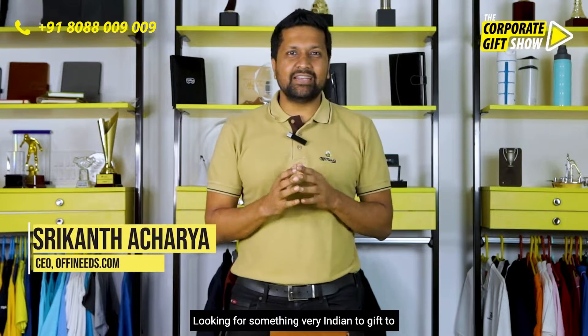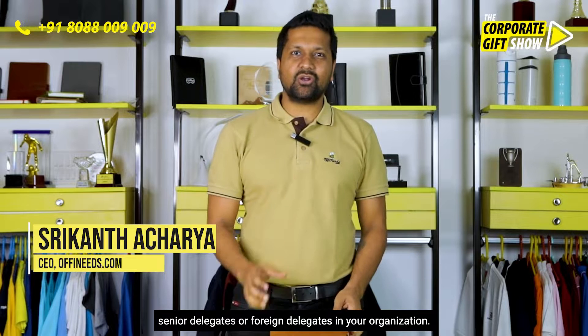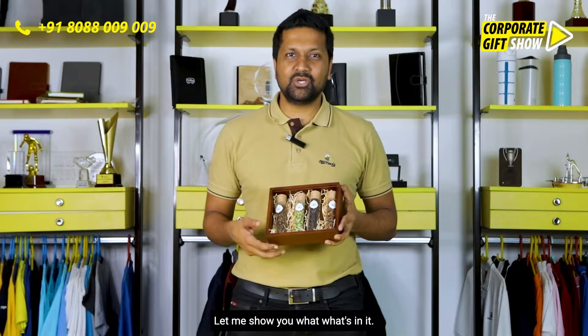Looking for something very Indian to gift to senior delegates or foreign delegates in your organization? Then this spice box from Spice Secrets is a fantastic corporate gifting idea. Let me show you what's in it.